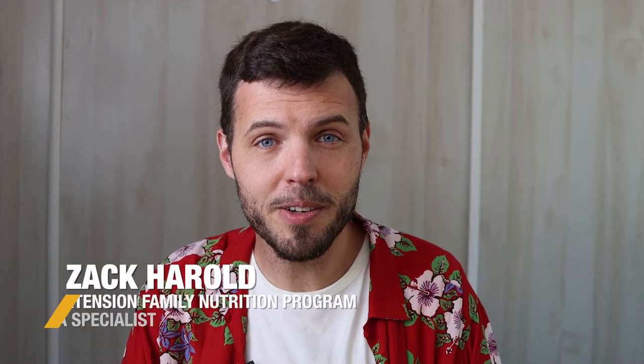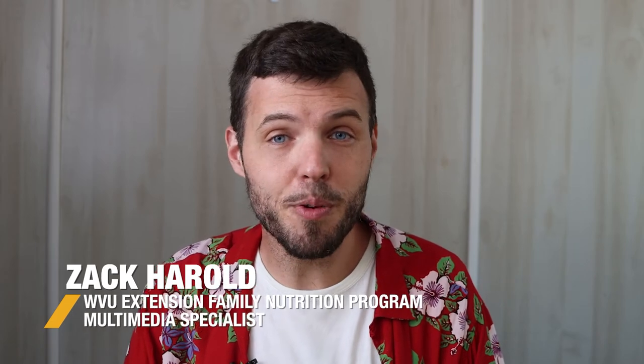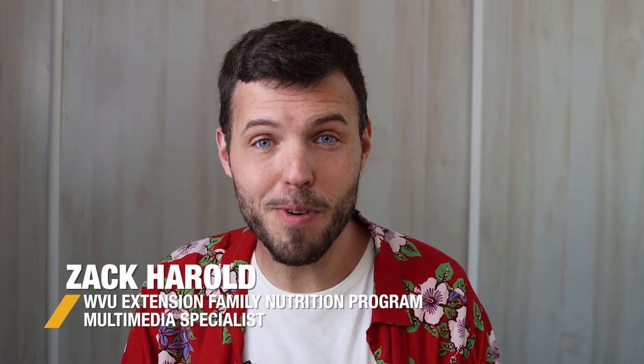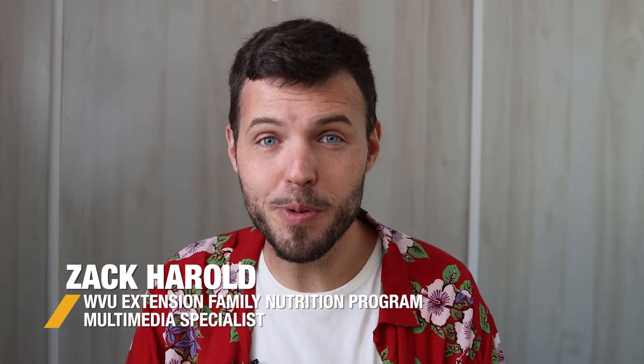Hello and welcome to another episode of Energy Express. I'm your host Zach Harold, and once again we've made it through another week of programming, which means we get to visit Amy on her farm and learn all about a new fruit or vegetable. Let's see what she has for us this week.